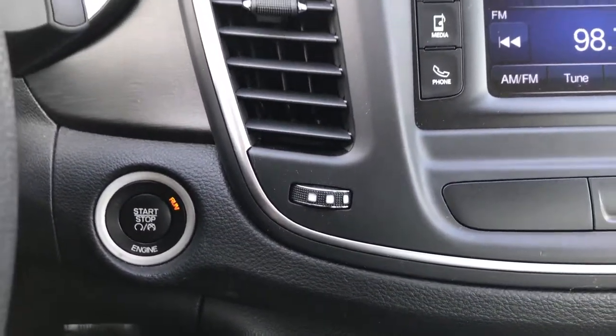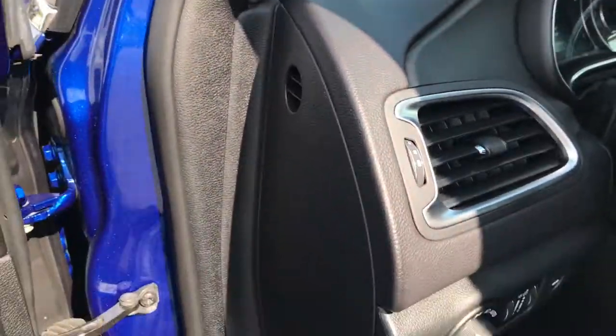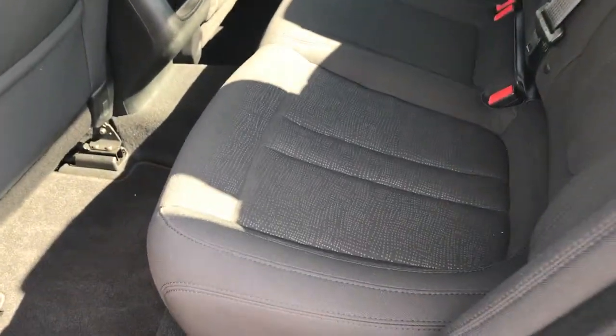You can have the key fob in your pocket, press the start button, and the car will start right up if your foot's on the brake. Also, if you're near the vehicle and it's locked and you have the key fob on you, it'll automatically unlock the doors.